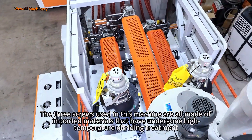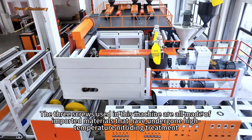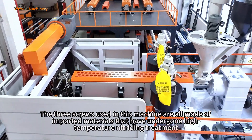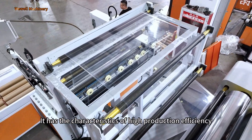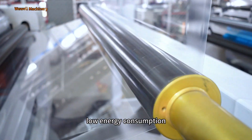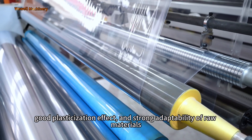The three screws used in this machine are all made of imported materials that have undergone high-temperature hardening treatments. It has the characteristics of high production efficiency, low energy consumption, good plasticization effect, and strong adaptability of raw materials.